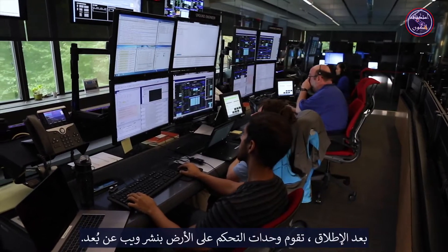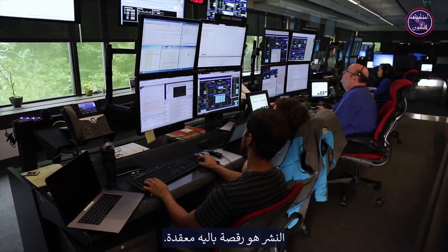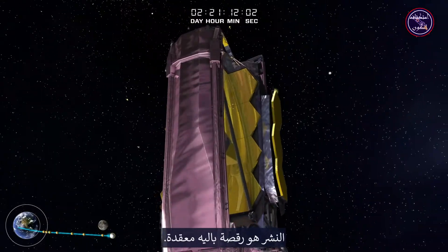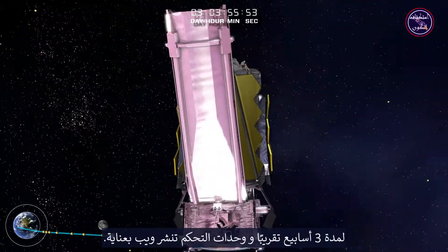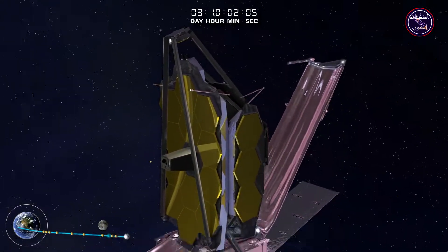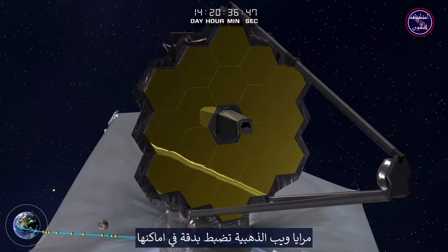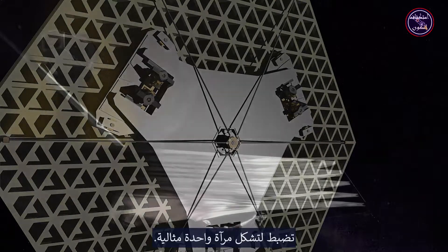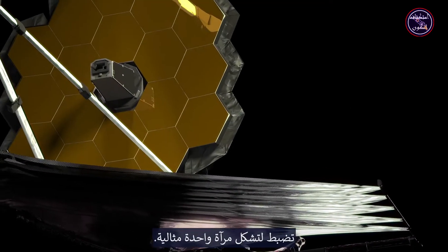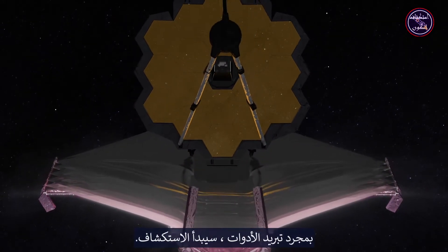After launch, controllers on the ground deploy Webb remotely. Deployment is an intricate ballet. For nearly three weeks, controllers carefully unfold Webb. After this delicate dance, Webb's golden mirrors are precisely aligned using motors behind each hexagonal mirror segment, adjusting them to form one perfect mirror. Once the instruments are fully cooled, the exploration will begin.